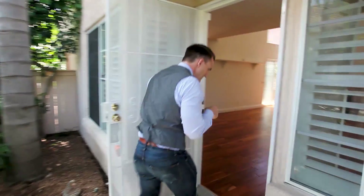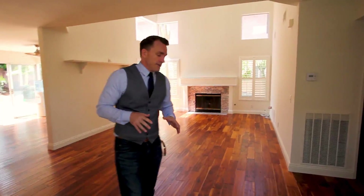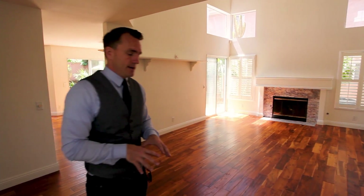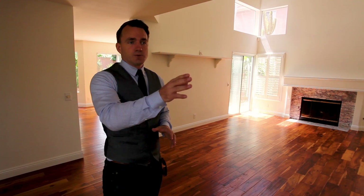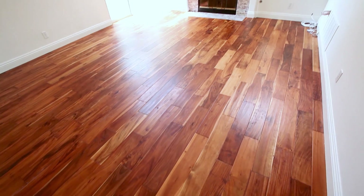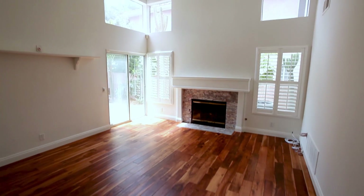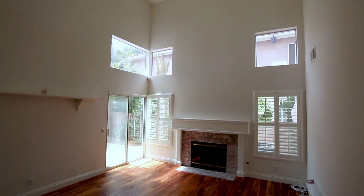As you walk in, you'll notice the owner has taken great care of the property. They installed new walnut flooring that's just beautiful, as well as new carpet going upstairs. Brand new paint on the interior — it's just so fresh, so ready. You've got window coverings throughout.